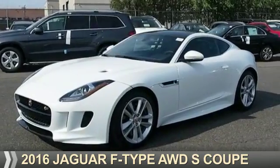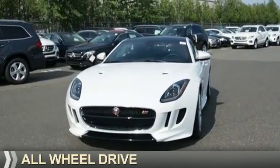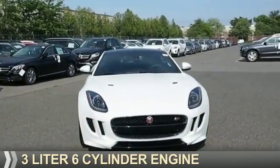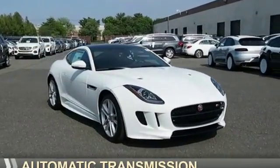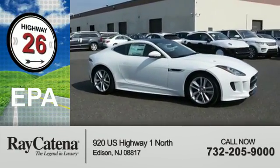Presenting the 2016 Jaguar F-Type. It's powered by all-wheel drive, a three-liter six-cylinder engine, and an automatic transmission. Great fuel efficiency saves you money by requiring fewer trips to the gas station.